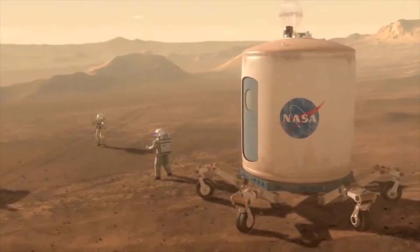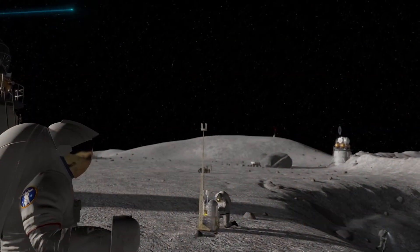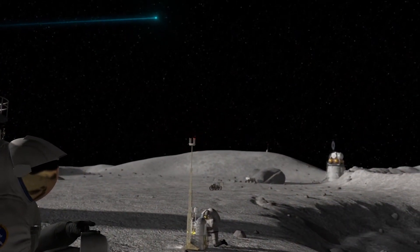As we look to exploring our solar system and beyond, and establishing a sustained human presence in space beyond low Earth orbit, many of these technologies will play a key role.